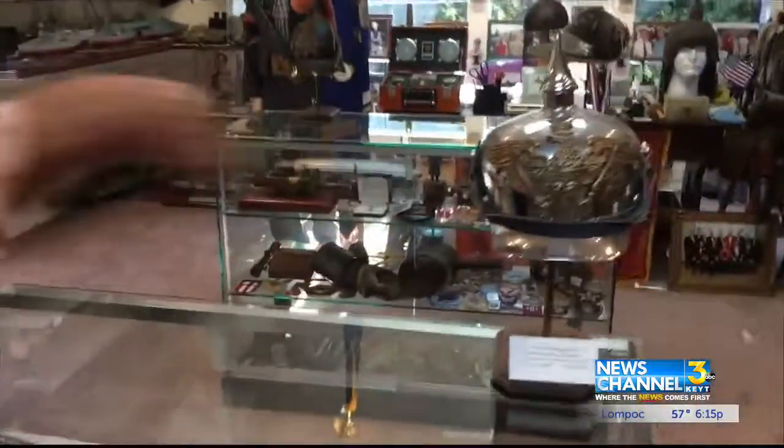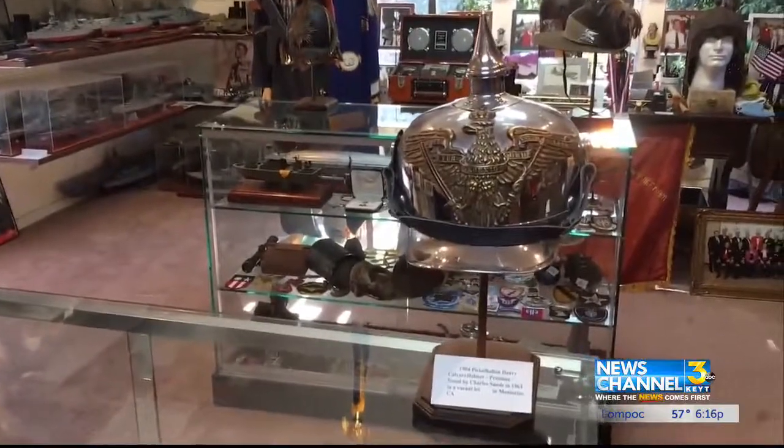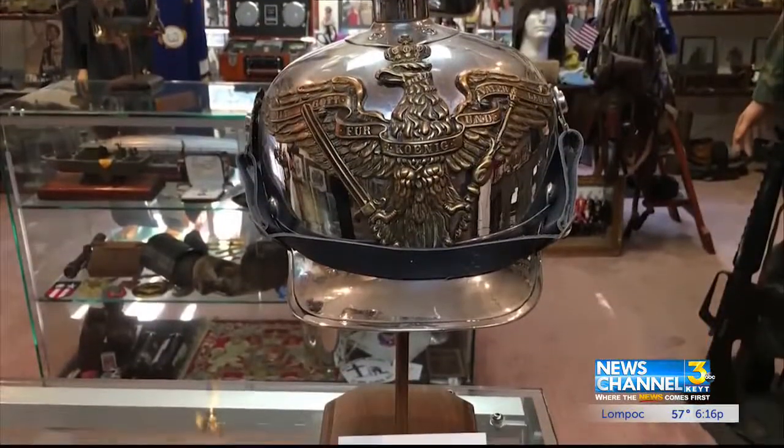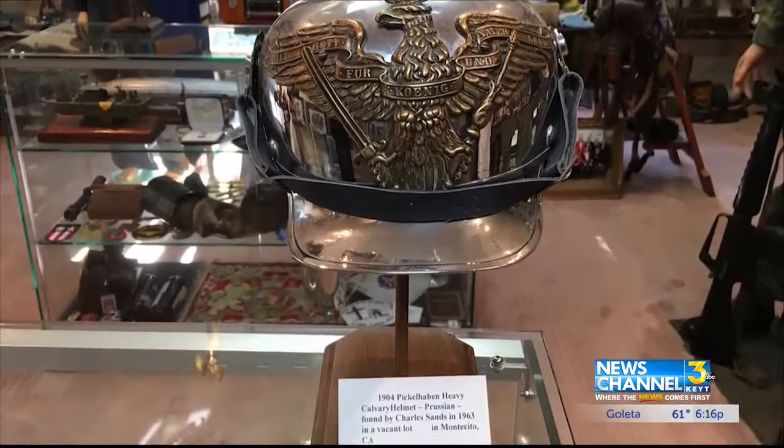Among his prized possessions, this helmet here is a Prussian heavy cavalry helmet, given to Blankenship by a former Navy commander turned realtor. He was in college at the time and found it abandoned in a vacant lot in Montecito. He said, 'You're the only guy I'd know to want something like that.'